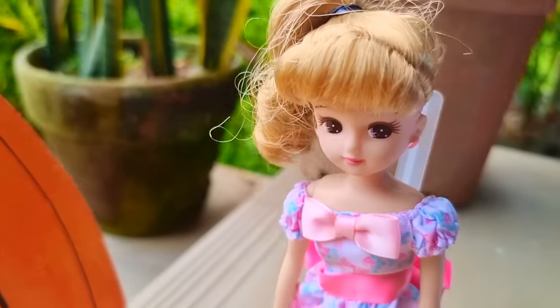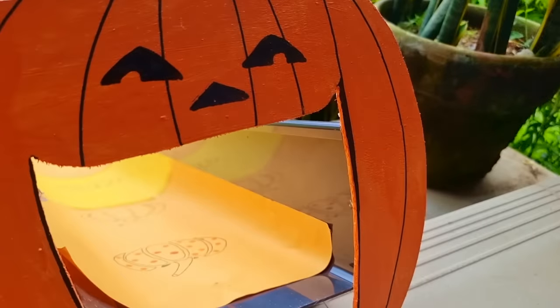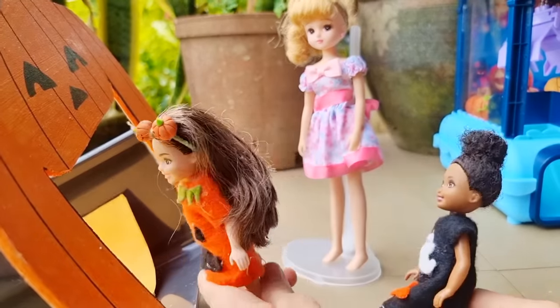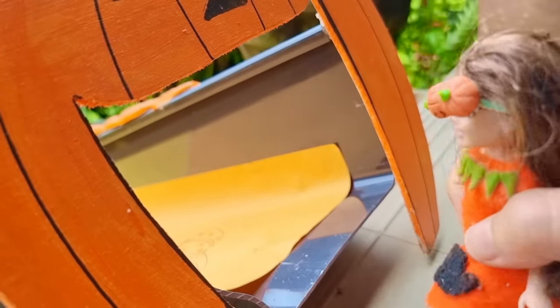For our last activity, we'll be sliding on this longest pumpkin patch slide! Who wants to go first? Wow, this slide is huge! Bug, I'm going to go first. All right, I'm going to go first.